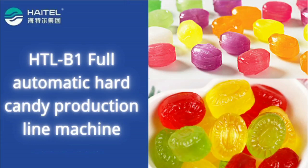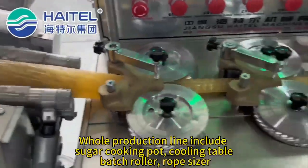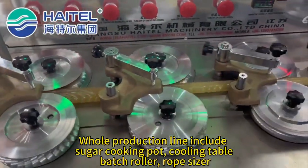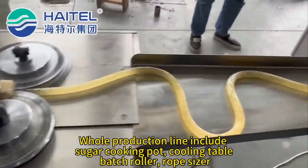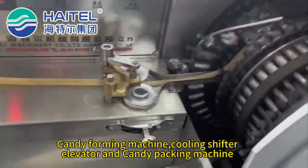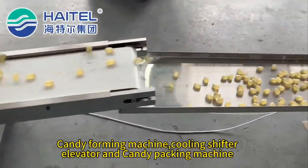This hard candy production line is fully automatic, saving labor costs. The whole production line includes a sugar cooking pot, cooling table, batch roller, rope sizer, candy forming machine, cooling shifter, elevator, and candy packing machine.